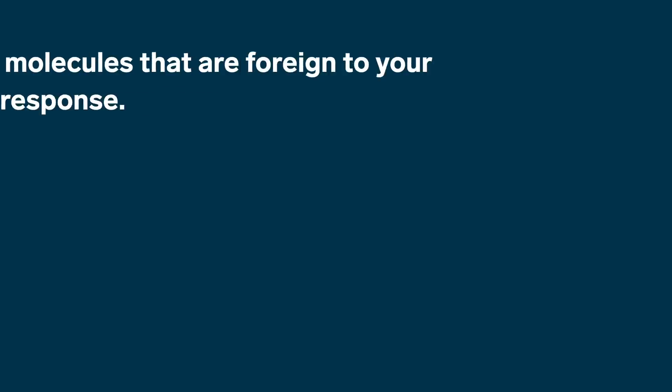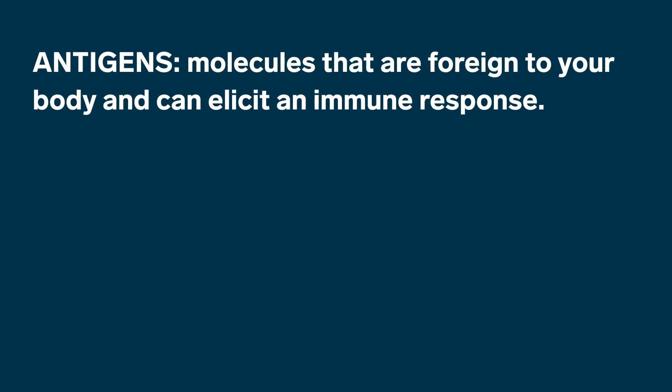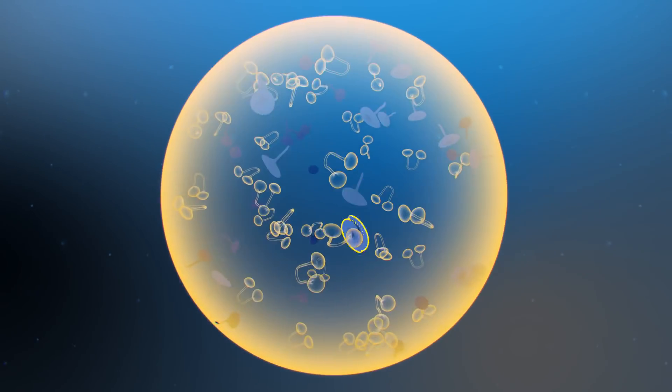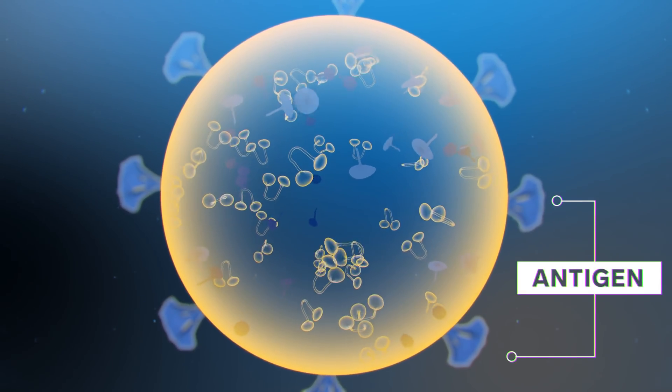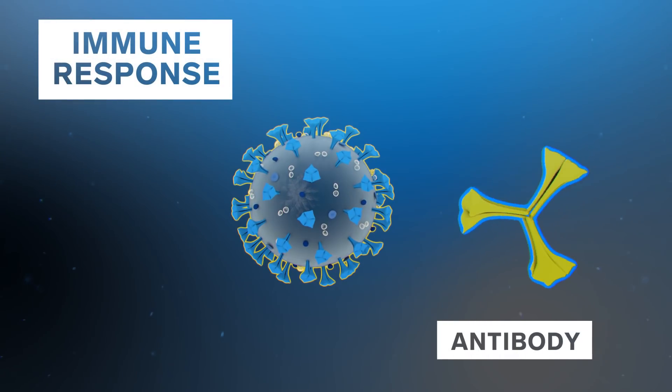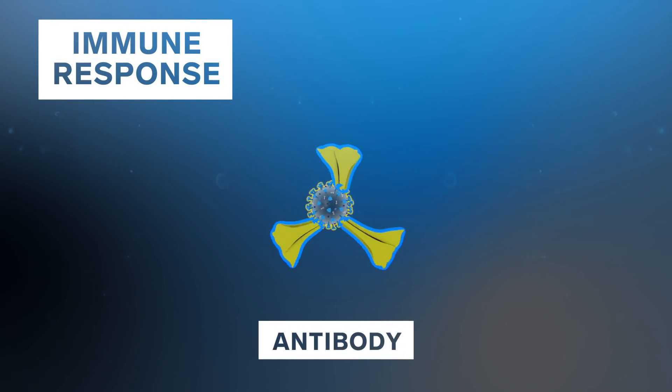An antigen is a molecule that's foreign to your body and can elicit an immune response. DNA and RNA vaccines, instead of giving you the virus, they're giving you some genetic code that your own cells can use to make a small piece of the virus. And then that's what your immune system is exposed to, and that's what it knows how to fight.